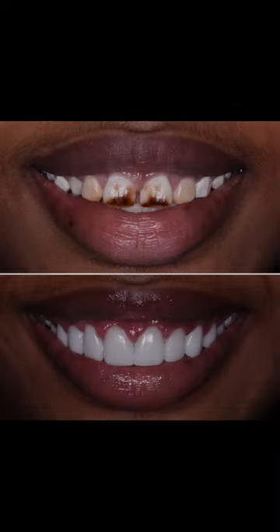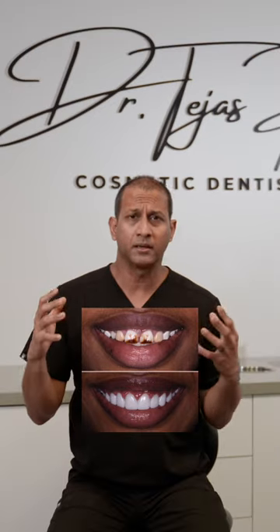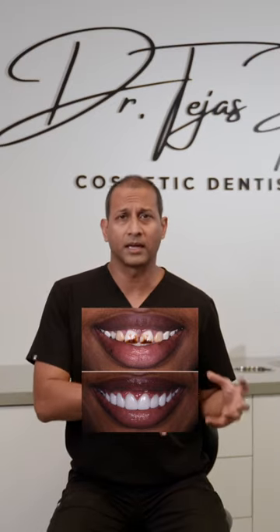A lot of the videos we show are more internal stains. Maybe when the tooth was developing, there was too much or not enough fluoride in the water. Maybe the person had to take medications when they were younger that influenced the color of the teeth, or their mother had to take medication while pregnant with them. There are certain things that cause internal stains as the tooth is developing, which results in that discoloration.